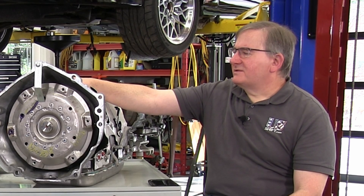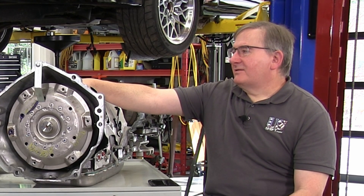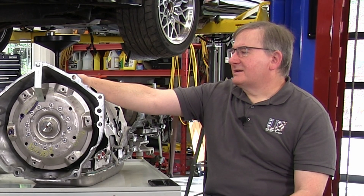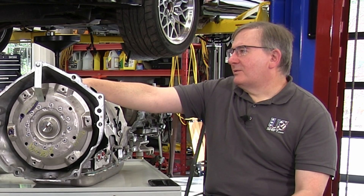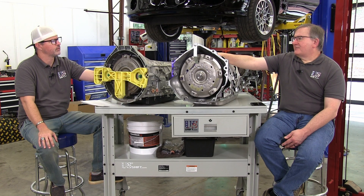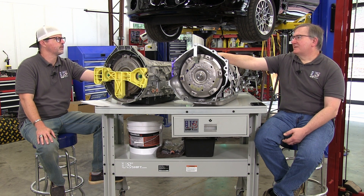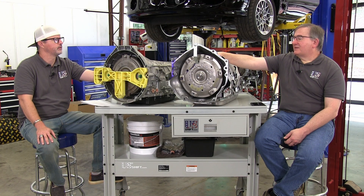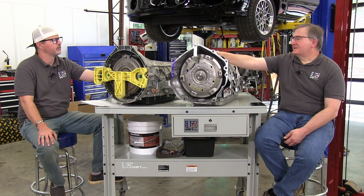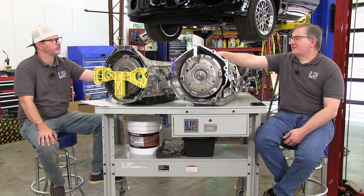The ultra-low viscosity fluid that Ford and GM both use definitely helps — it's roughly equivalent to SAE 10 motor oil. Interestingly, it's not a synthetic, so that would encourage me to change the fluid more often than manufacturers say, maybe every 50,000 to 60,000 miles. The fluid is very thin, it reduces friction, and the hotter the transmission runs, like any other oil, the thinner the fluid and the lower the friction.